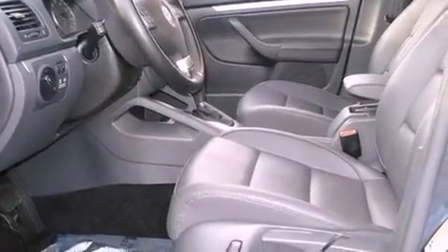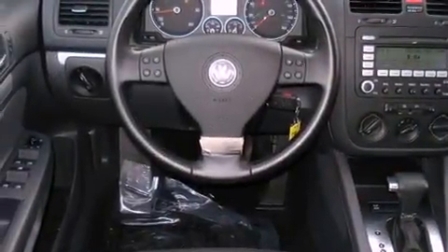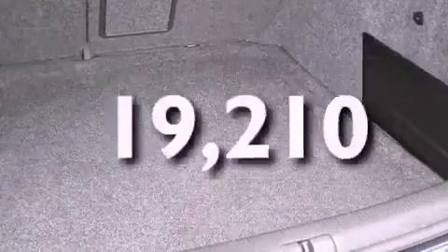Its top features include heated seats, heater vents for rear seat passengers, cruise control, a premium audio system, a leather-wrapped steering wheel, a turbocharger, heated washer fluid, a low-tire pressure indicator, a split folding rear seat, and this vehicle has fewer than 20,000 miles on the odometer.